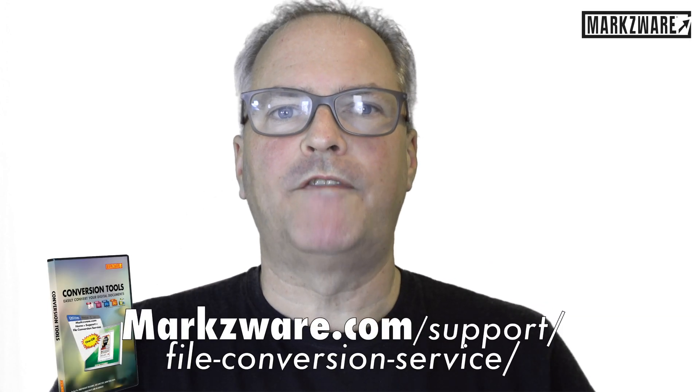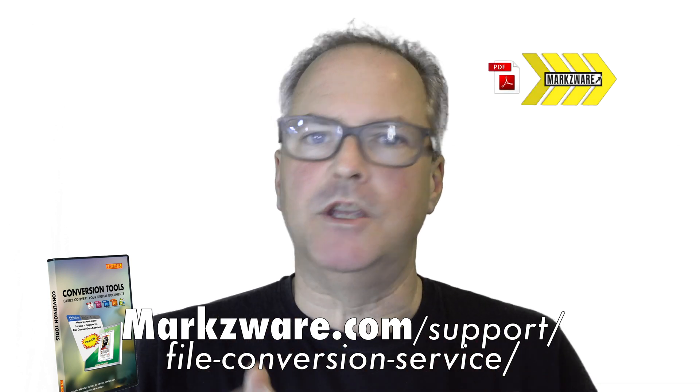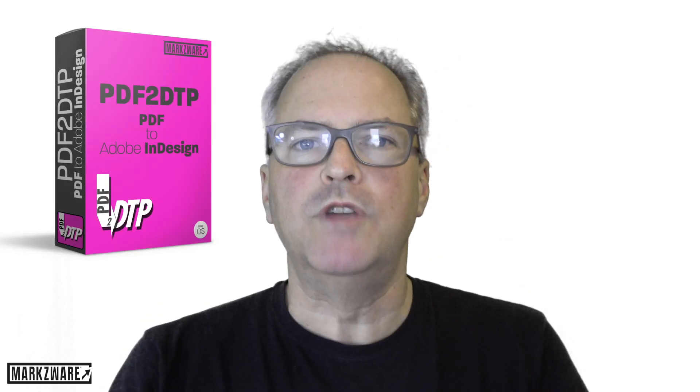We here at Markzware also offer a one-off file conversion service from PDF to InDesign. It's easy with the Markzware technology, the Markzware product, PDF to DTP, to convert your PDF file — multi-page PDF file — into a completely new InDesign file.